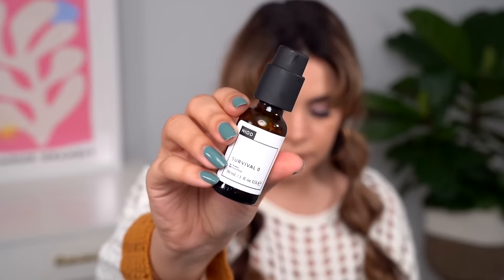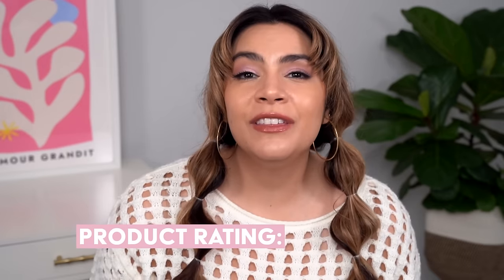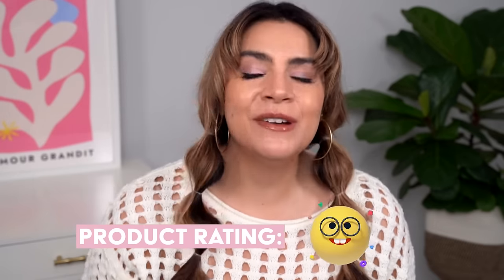Let's move on to serums — I have a few this time around. First up is the Niod Survival Zero. This is an antioxidant serum that is really meant to be very protective for the skin, giving you that shot of antioxidant love. I'm rating this with the nerdy glasses emoji because every Niod product makes me feel a little nerdy — I love to dive into the ingredients. With Niod, they're always using really cutting-edge, novel ingredients, and it's always very exciting. That's exactly how this serum makes me feel too.